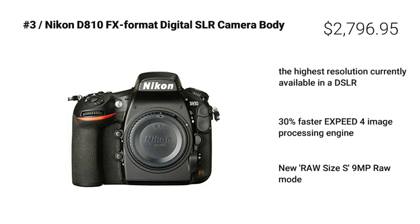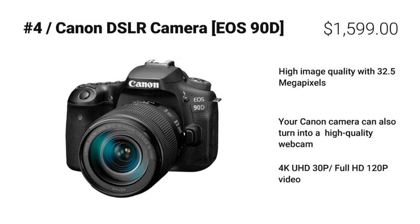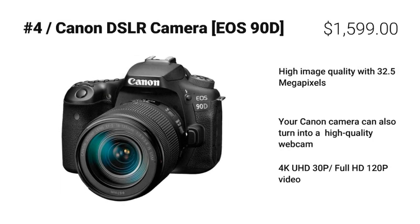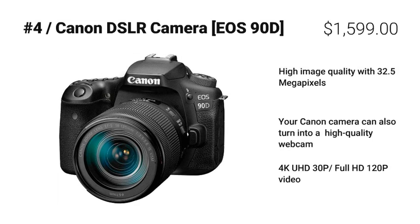Coming in at number 4: Canon DSLR camera EOS 90D. The Canon EOS 90D is really great because of two key features: high image quality with 32.5 megapixels, and your Canon camera can also turn into a high quality webcam. Plus, it also has 4K UHD 30p and full HD 120p video, making it one of our top recommendations.